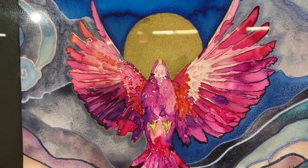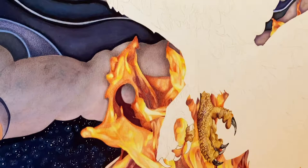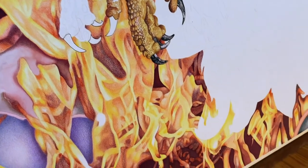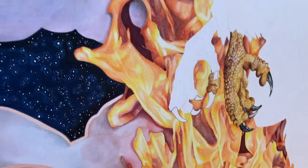My greatest learning experience here was painting flames. It took several rounds of going back and softening the brush strokes and also adding colored pencil to make the fire appear at all real.